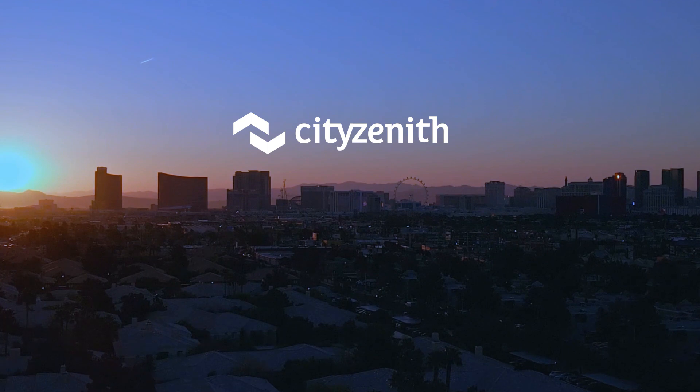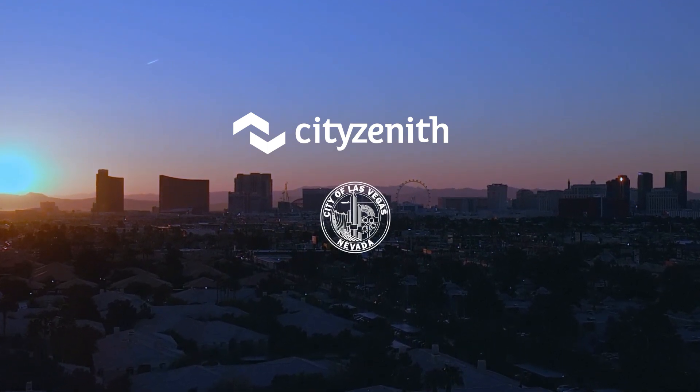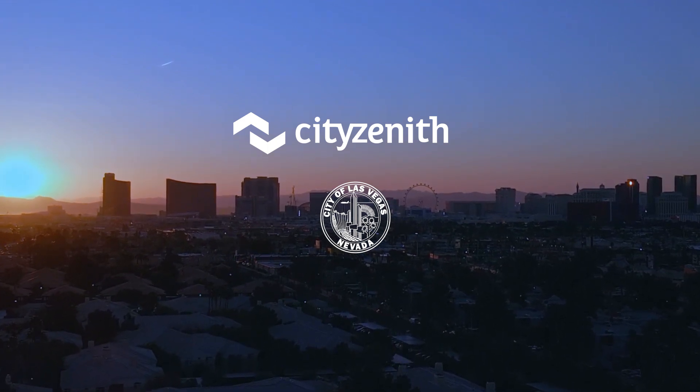City Zenith. We pledge to make the built environment a cleaner, safer, more efficient place for all. Join us. City Zenith.